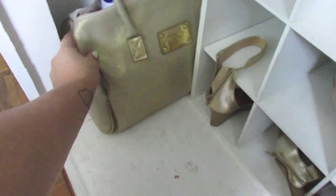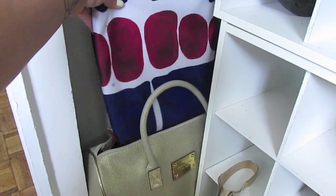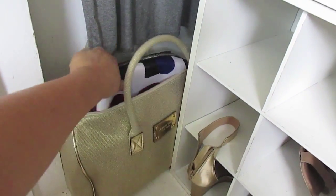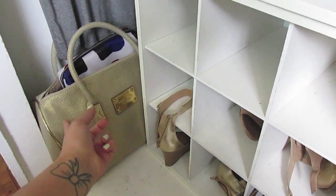On this side I have a little weekender bag and a toiletry bag, just in case I need to go somewhere on the fly — really it just doesn't fit anywhere else.